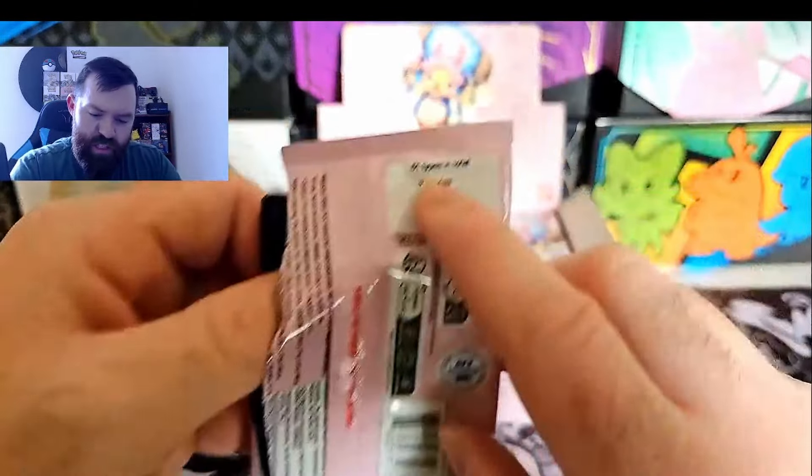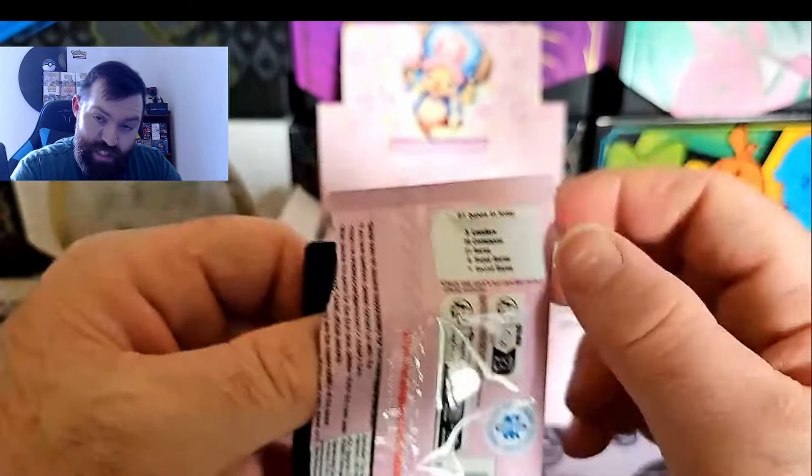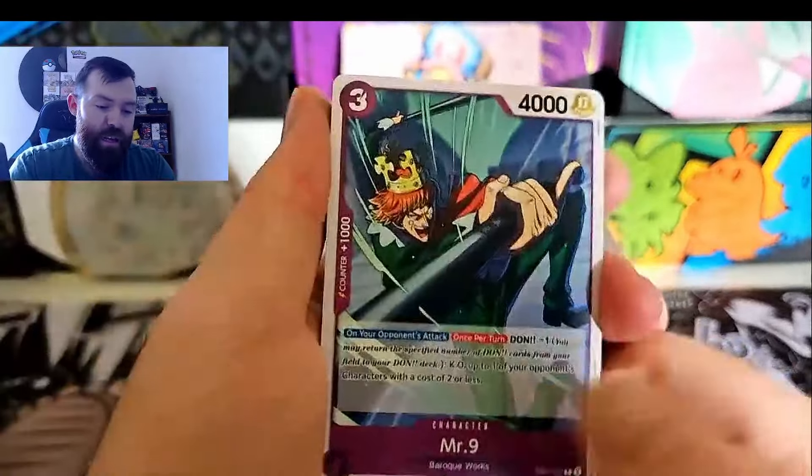This is actually a very small set - we got 61 cards in total: three leaders, 28 commons, 21 rares, eight super rares, and one secret. You get your variants of that obviously, like your alt arts and stuff like that.